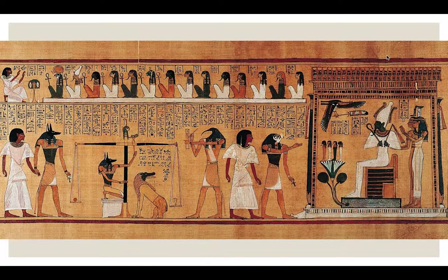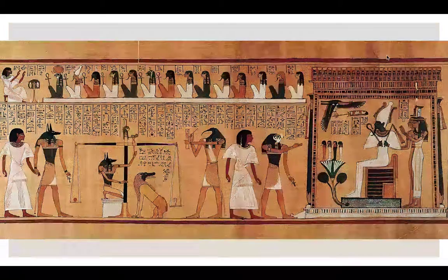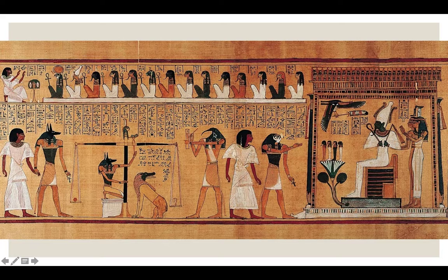You can see how the bodies are in specific positions — the legs face one way but the body is drawn straight on. That was just the style they used. Also, powerful people were often drawn bigger. The larger figures here were probably powerful people in comparison to the smaller figures.